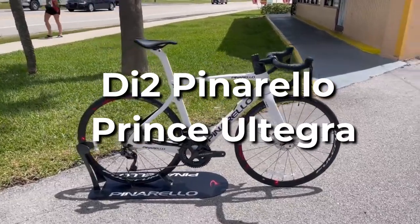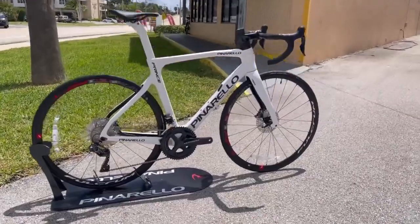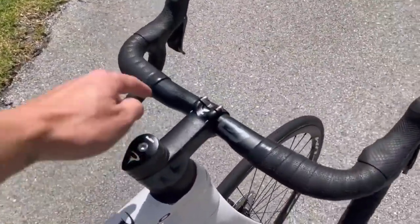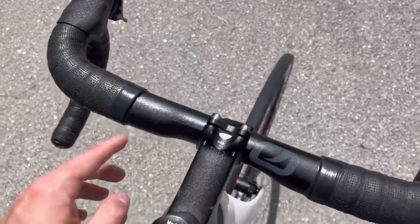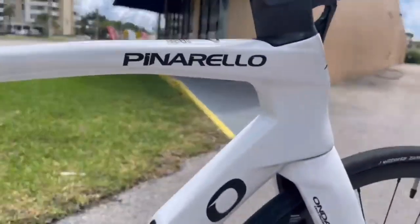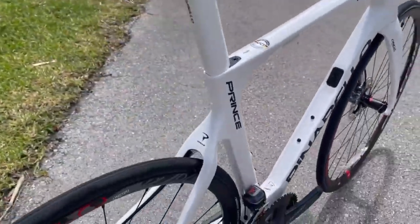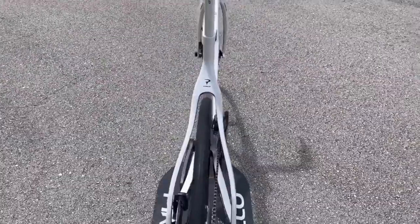DI2 Pinarello Prince Ultegra. Like the appearance of the multi-tour-winning Pinarello F, but can't afford it? At a fraction of the price, the Prince has the same asymmetric frame shaping and aerodynamic design as the F. When combined with Shimano's latest 12-speed Ultegra transmission, the Prince offers virtually all of the performance of its more expensive sister for around half the price.